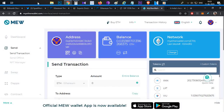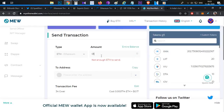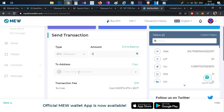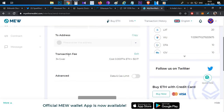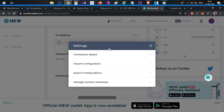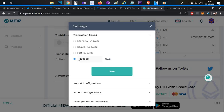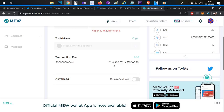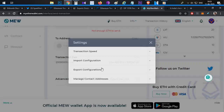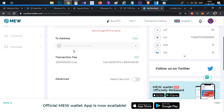In MyEtherWallet, a web wallet, you do all the transactions — you enter the amount and the recipient address. After entering the 'to' address, you set the transaction fees. Generally, you can modify the fee to high speed or custom. There is no restriction on what you enter. This particular transaction fee was entered as 420 ETH — and you can add more with no restriction.